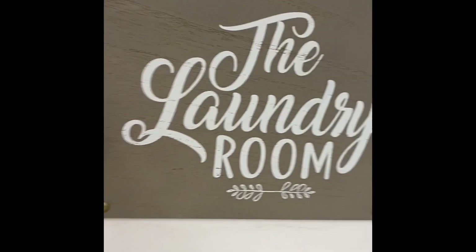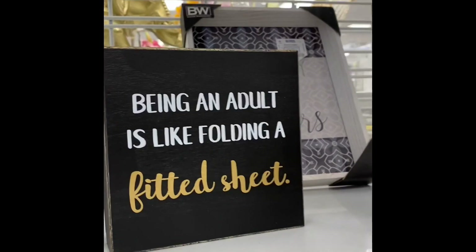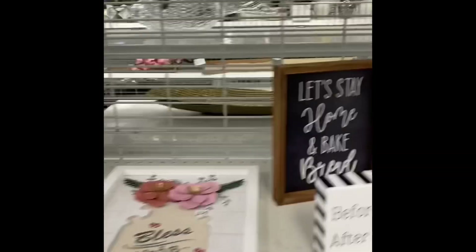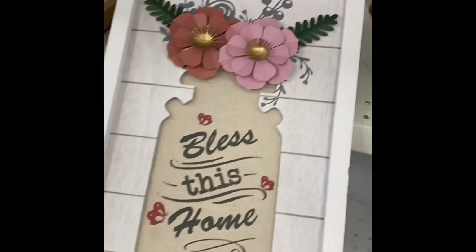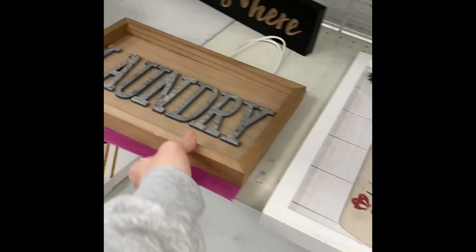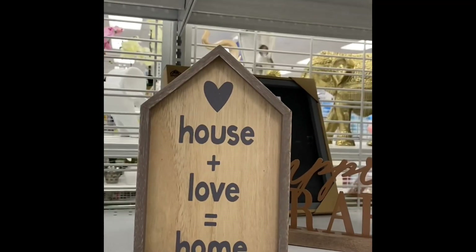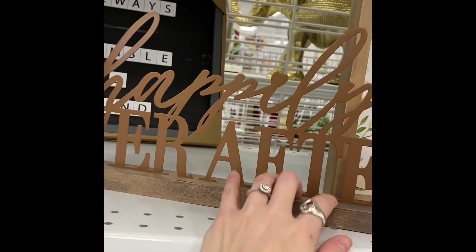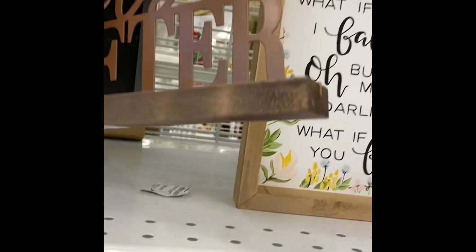'Some days I amaze myself, other days I look for my phone while I'm talking on it' — I believe that's what it said. Isn't that the truth? That's me probably every day. This is cute for the laundry room: 'Being an adult is like folding a fitted sheet.' 'Bless this home.' Another laundry sign. 'House plus love equals home' — $4.99 for that. 'Happily ever after,' that's too cute.